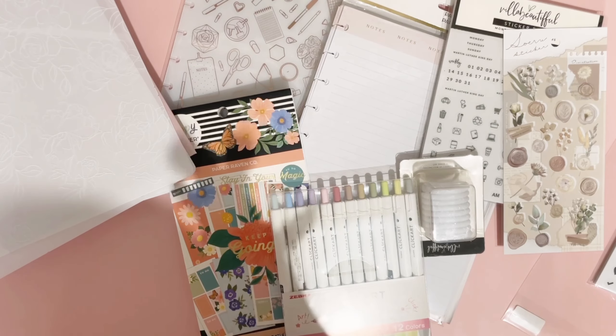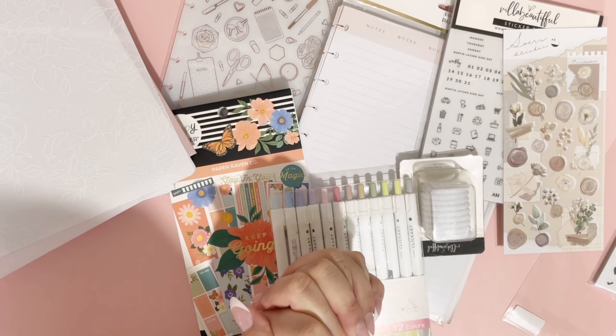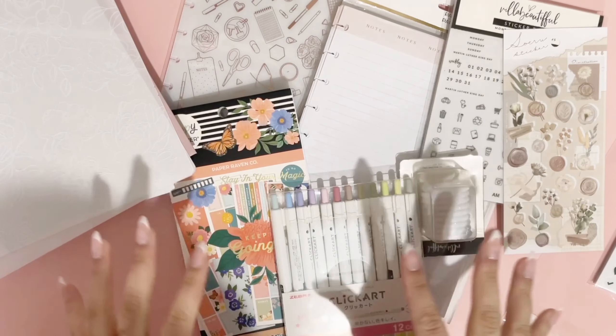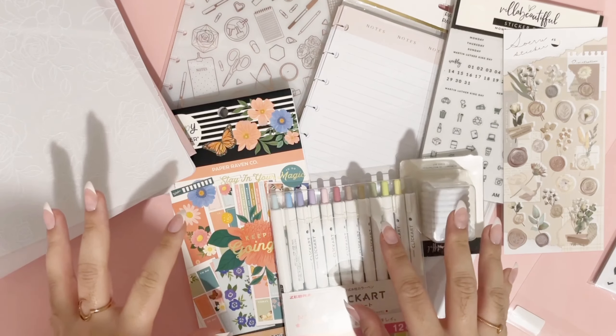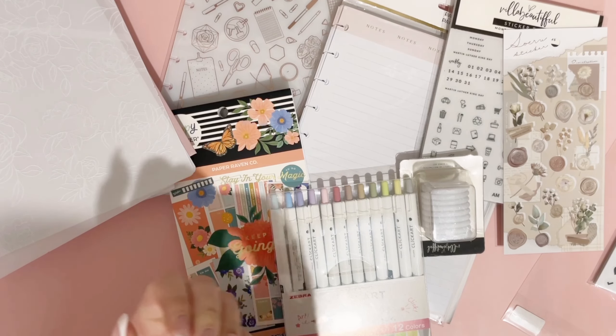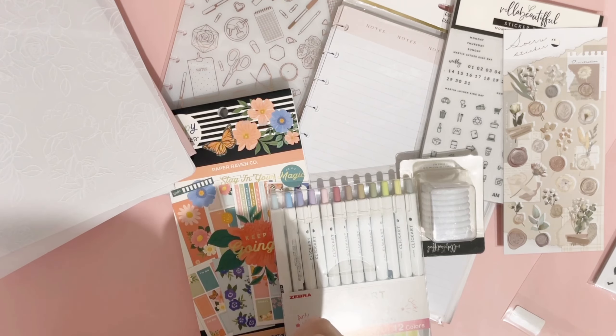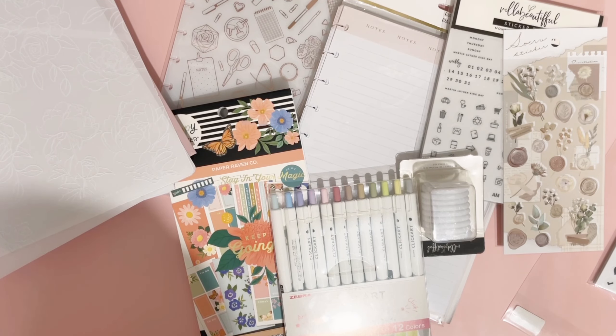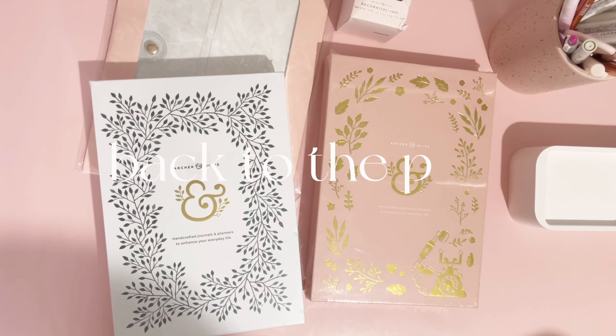Be sure to like this video if you enjoy it and subscribe if you want to see more from me in the new year. Don't forget to comment if you see anything you've got for yourself, or tell me what your planner situation is — I'd love to know. I'm a big planner nerd and I always want to hear what people are using.